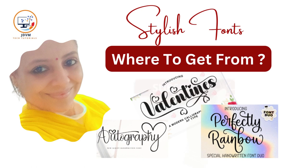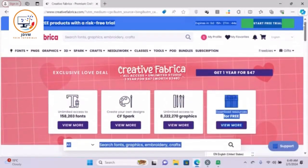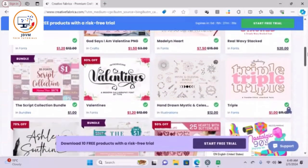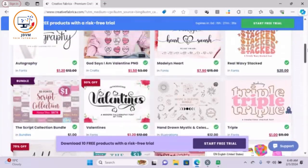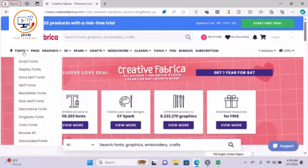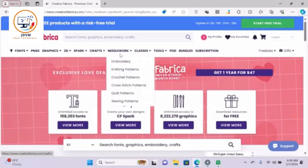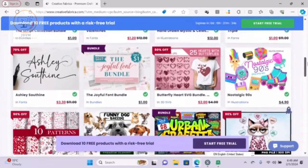Today I want to talk to you about a great resource that I use all the time for my design projects: Creative Fabrica. Creative Fabrica is an online platform that offers thousands of high-quality fonts, graphics, and crafts for personal and commercial use. Whether you need a font for a logo, a flyer, a website, or a t-shirt, you can find it on Creative Fabrica.